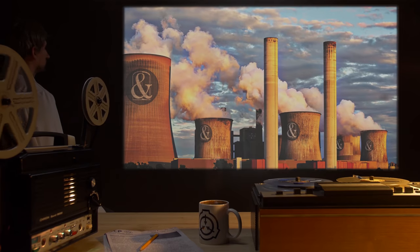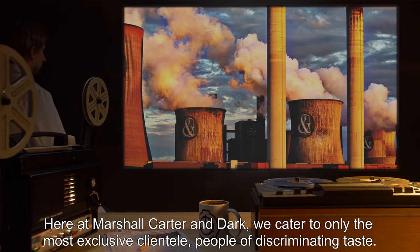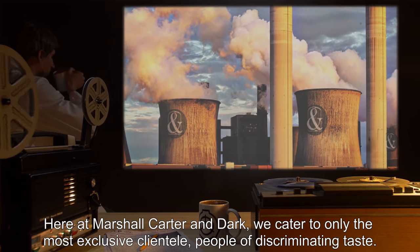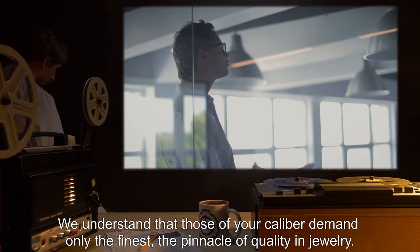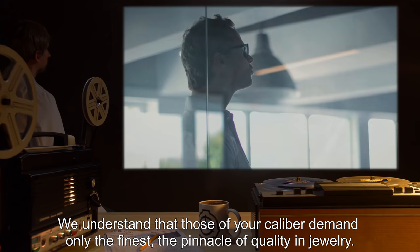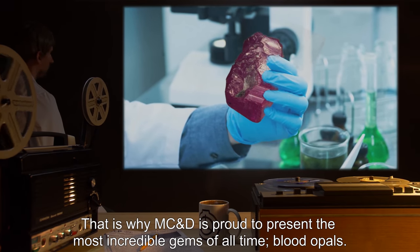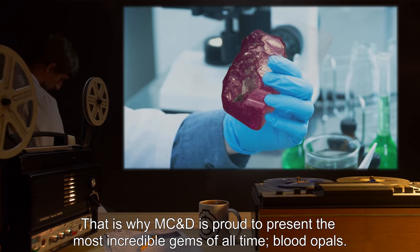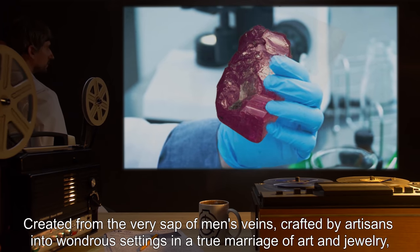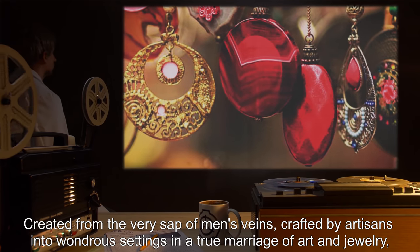Addendum 1. Excerpt from Recovered Document HKG-35: Here at Marshall, Carter & Dark, we cater to only the most exclusive clientele, people of discriminating taste. We understand that those of your caliber demand only the finest, the pinnacle of quality in jewelry. That is why MC&D is proud to present the most incredible gems of all time: Blood Opals, created from the very sap of men's veins, crafted by artisans into wondrous settings in a true marriage of art and jewelry.